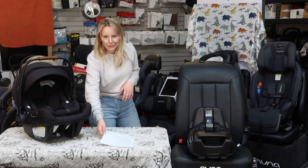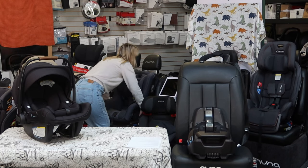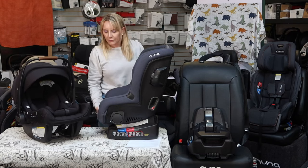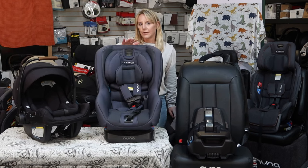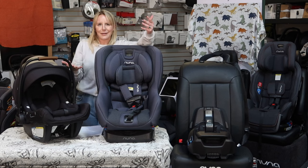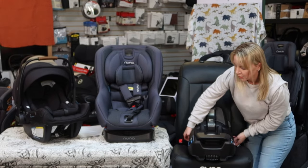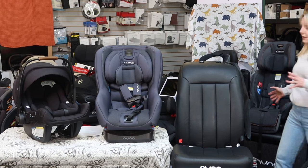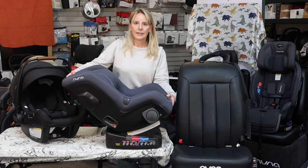If you like the convenience of leaving your child buckled in and clicking them onto a stroller, you will need to purchase an infant seat. So let's talk about the next style of seat: the convertible seat. A grandpa once got really adamant that he didn't need this style of seat because he didn't have a convertible car. All 'convertible' means is that it converts from facing backward to forward-facing — it has nothing to do with your style of vehicle.